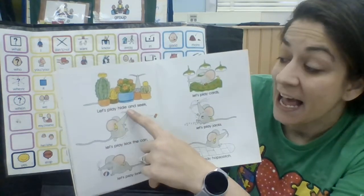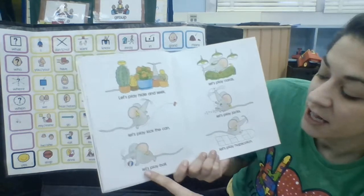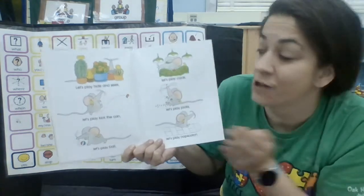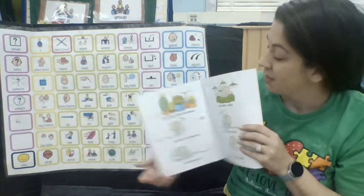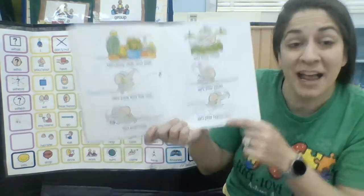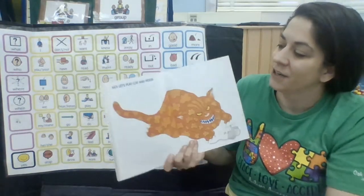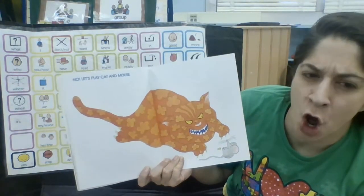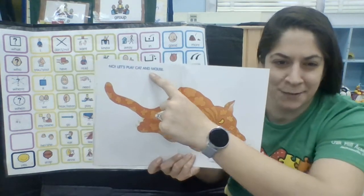Let's play hide and seek. Let's play kick the can. Let's play ball. Let's play cards. Let's play jacks. Let's play hopscotch. No — let's play cat and mouse.